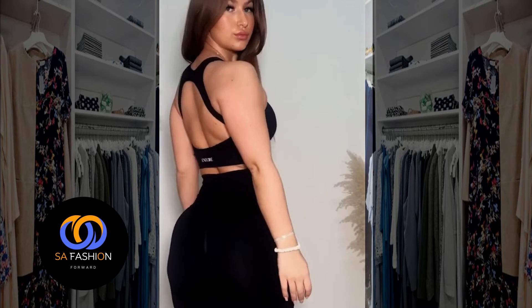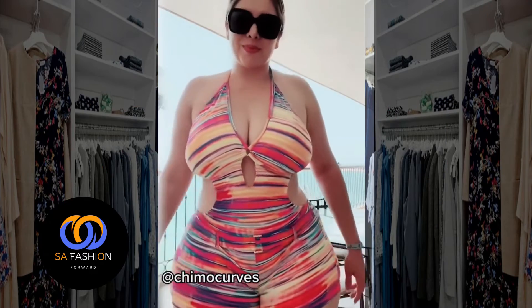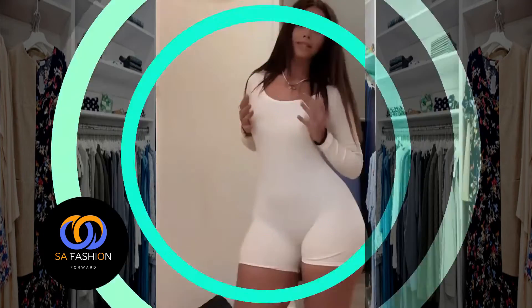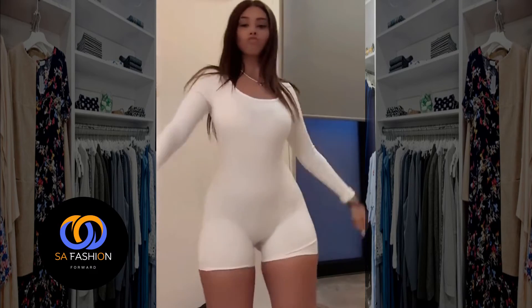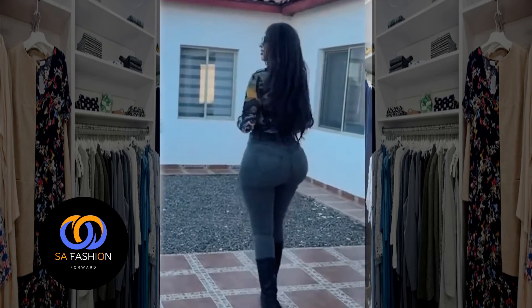Remember, it's all about creating a beautifully tailored fit that flatters and accentuates your curves without revealing too much. Just because a dress is fitted does not mean it has to be overly revealing — shape is everything.